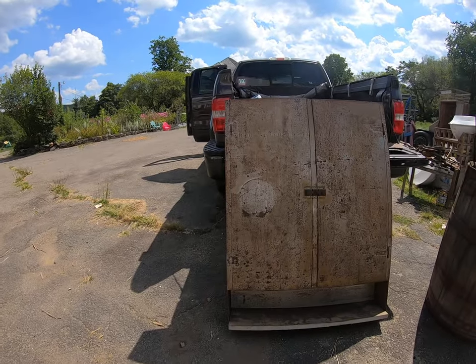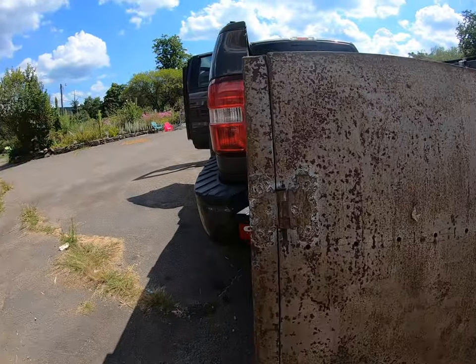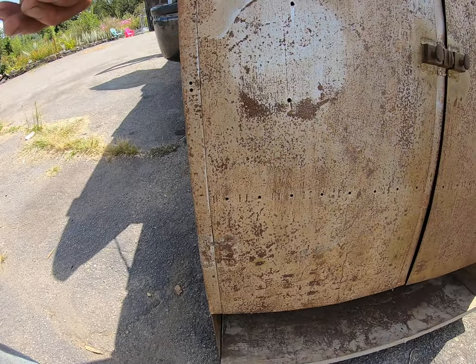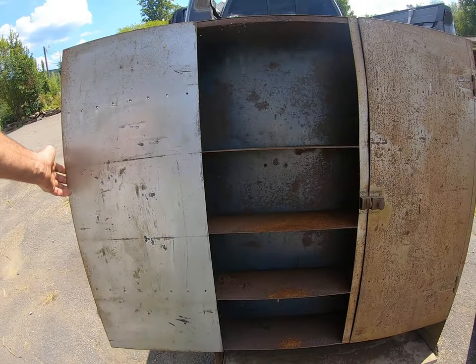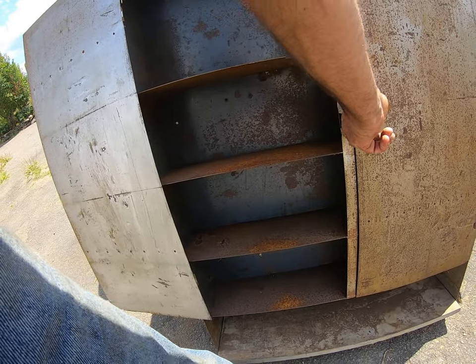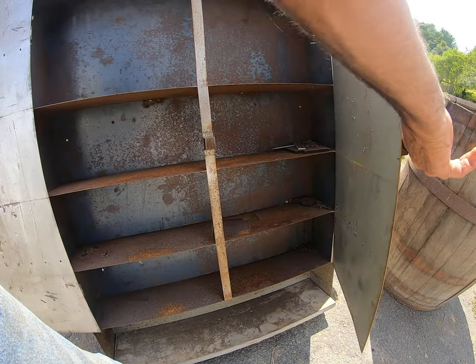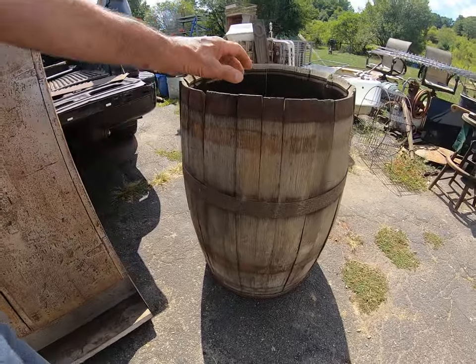Got this very cool metal cabinet — somebody's homemade job, man, welded all the hinges on. It's just like 1/16th steel, about four feet high, three feet wide. Nice one.